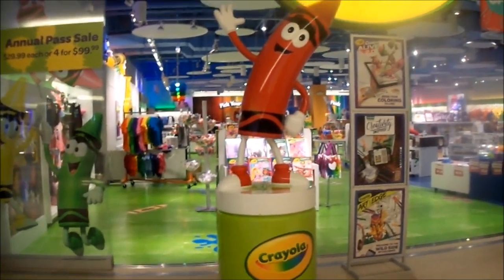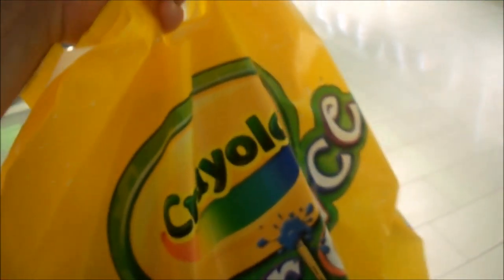So I just left the Crayola store, and I did get what's called a grab bag. It was $5. They had ones for $5, $10, and $15. I have no idea what's in it. It cost me $5. I will throw in a picture of it right here.